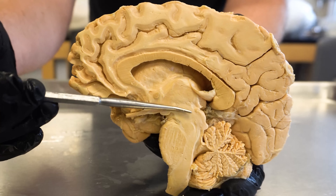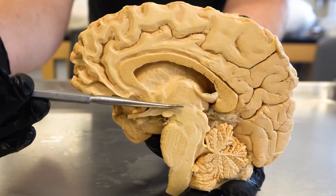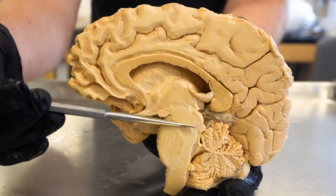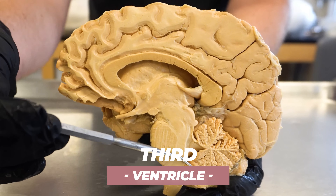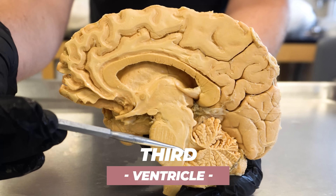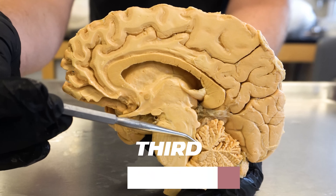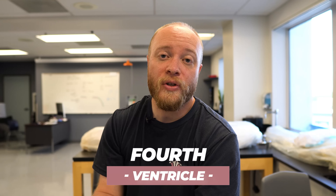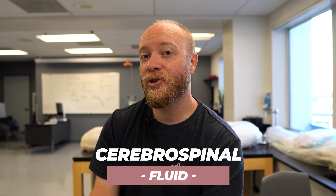In this space right here, if we had both hemispheres together, there would be a hollow space in this area which we would call the third ventricle. And you can also see there's a triangular space between the cerebellum and the brainstem — this is the fourth ventricle. Ventricle just means, or is referring to, a hollow space inside of the brain. What's produced there is cerebrospinal fluid, or CSF for short.